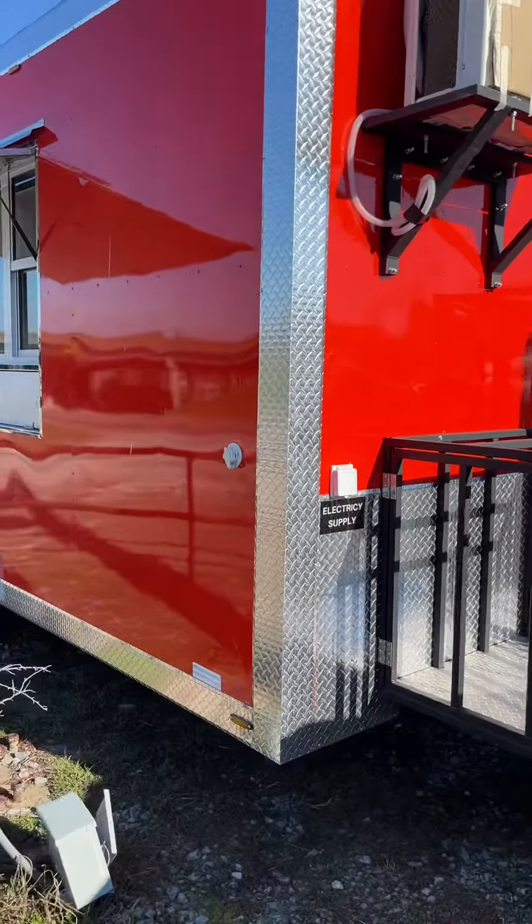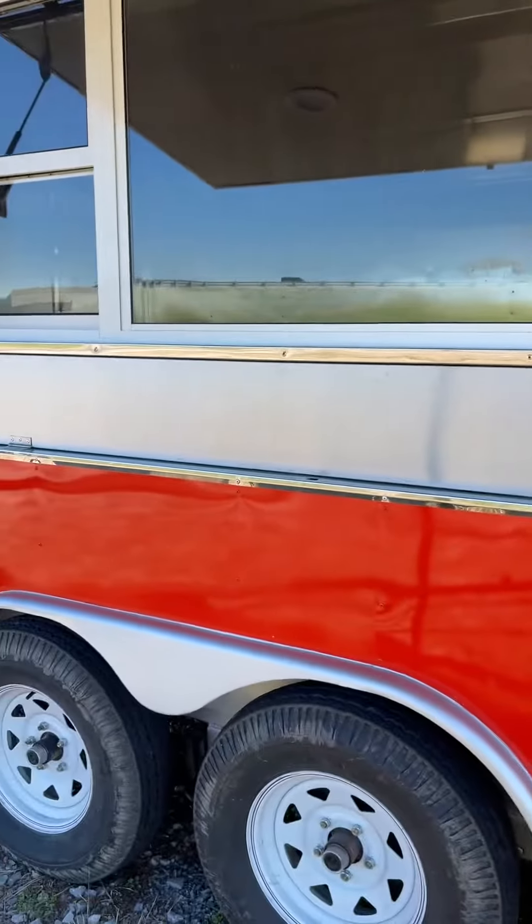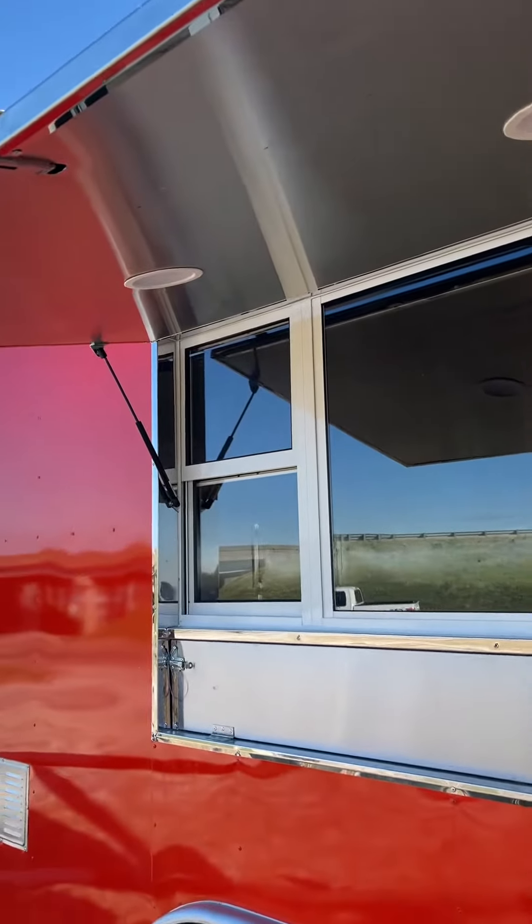It has an emergency bill right there. It's got a generator box, it's got a propane box, it's got trailer brakes, you've got your AC unit up there.